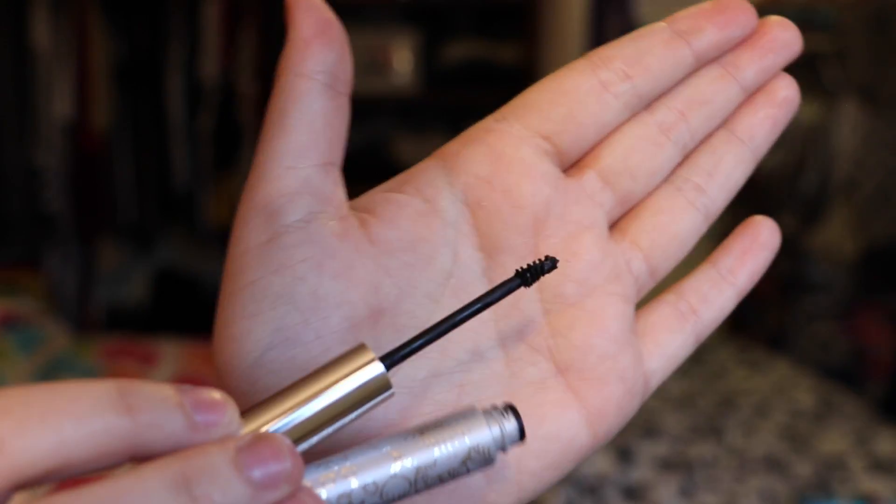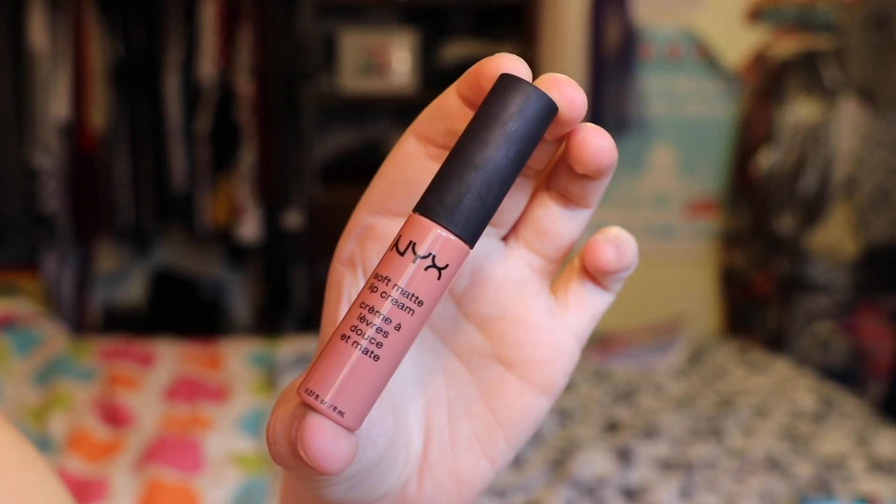Next up is a mascara by Clinique — the Bottom Lash Mascara. It's basically black mascara with a tiny little brush, perfect for doing your bottom lashes. I highly recommend it for any makeup lover who loves putting on mascara.